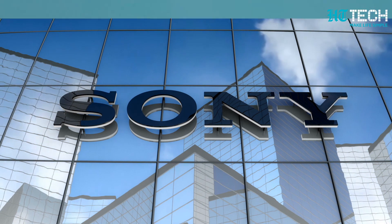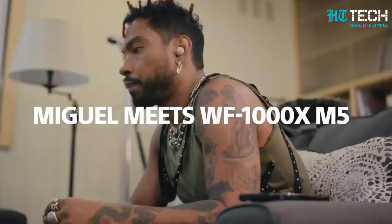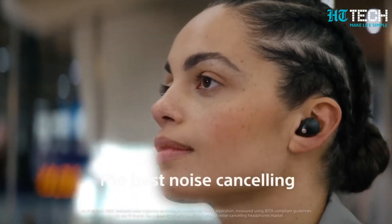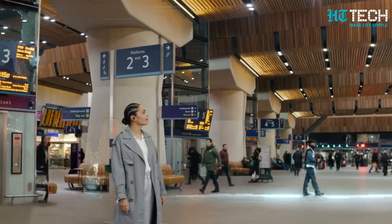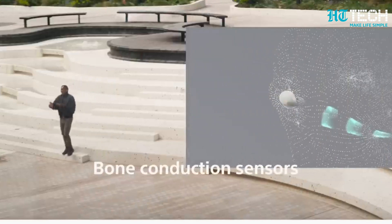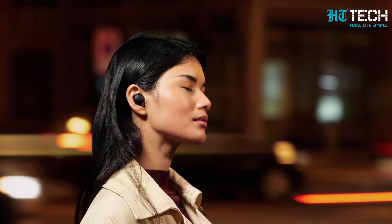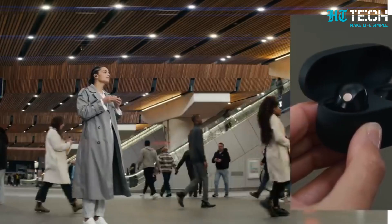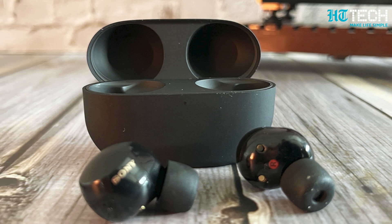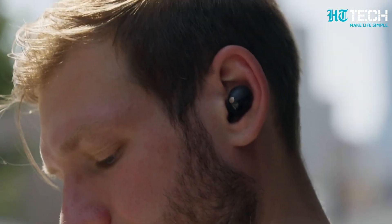According to the company, the ear tips come in four sizes and are made of polyurethane foam material. Immerse yourself in your favorite tunes without any distractions, thanks to the active noise cancellation feature — say goodbye to outside noise and dive into a world of pure audio bliss. Deep neural network processing and bone conduction sensors on the new WF-1000XM5 earphones will offer improved call quality.